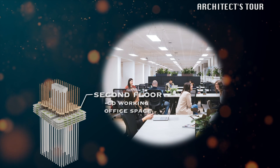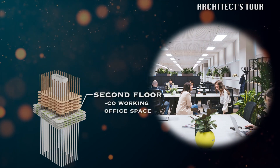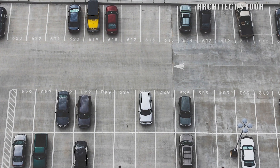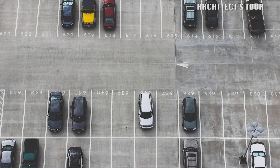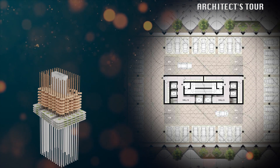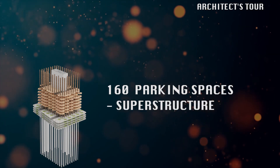This is the second floor where co-working office spaces are located. While the third, fourth, fifth, and sixth floors also have parking lots, with 40 parking spaces per floor for a total of 160 parking spaces on the superstructure.